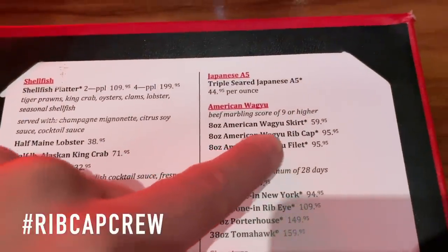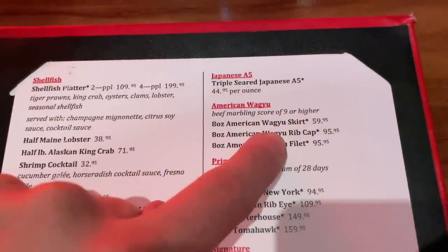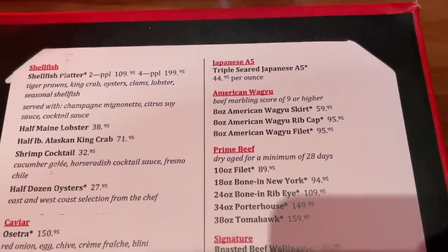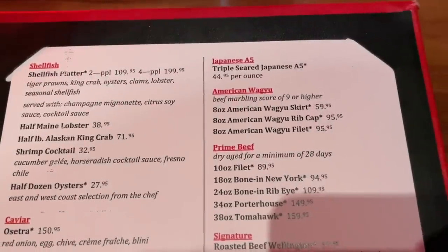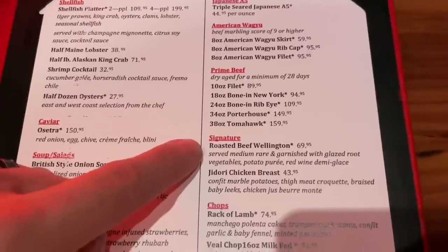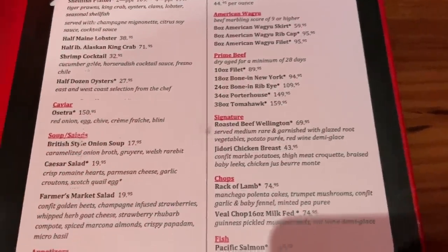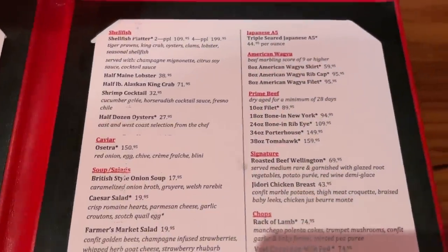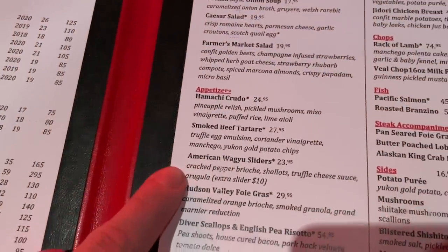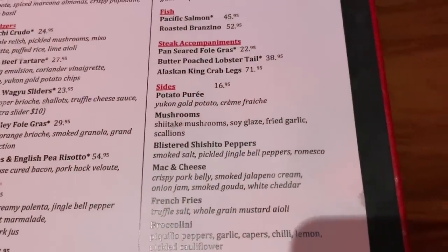Wagyu rib cap at $95 — I think that is now the most expensive rib cap I've seen. Let's see how it is. And also we're at Gordon Ramsay, so you've got to try the roasted beef wellington. We'll probably split both of them to try each. As far as appetizers, the American Wagyu sliders and mac and cheese are possibilities.